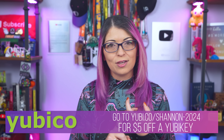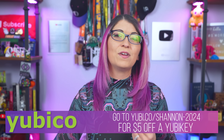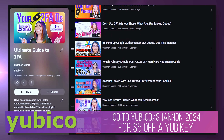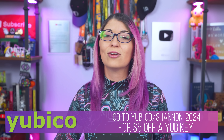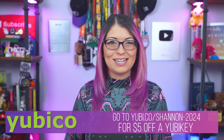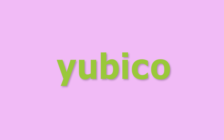Personally, I have used YubiKeys for several years to protect my online accounts. It's so much more secure and convenient for me to set up a couple of hardware keys to unlock my accounts quickly. My video playlist on my YouTube channel goes over every single common question that you may have about YubiKeys, including where and when you will likely need to use them. Go over to yubi.co slash shannon-2024 to get $5 off brand new firmware 5.7 YubiKeys. That's yubi.co slash shannon-2024 for $5 off, and thank you so much to YubiCo for sponsoring my channel.